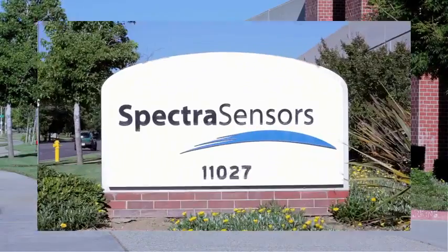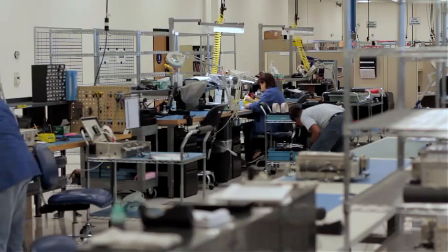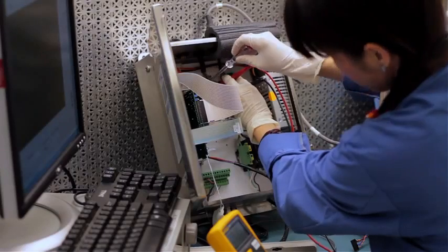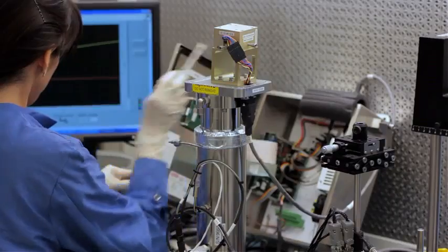We're coming to you today from the Spectra Sensors Technology Center in Rancho Cucamonga, California. Most folks in the natural gas, petroleum, and petrochemical industries are already familiar with Spectra Sensors and know that we are the industry leader in applying tunable diode laser technology to a host of worldwide applications in natural gas and natural gas processing, as well as LNG and refining.